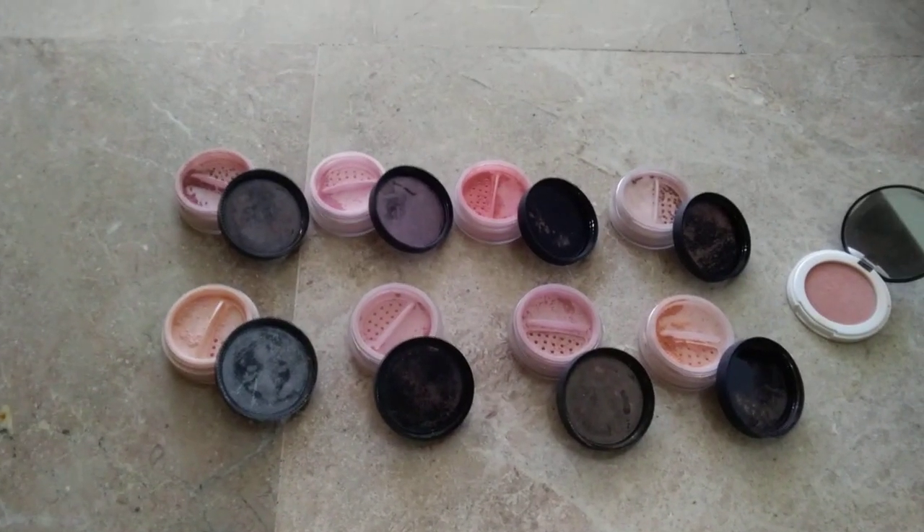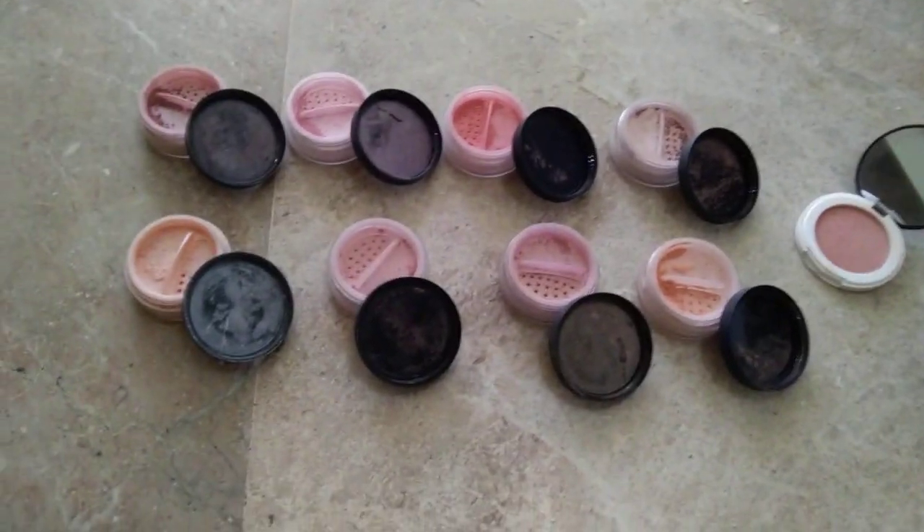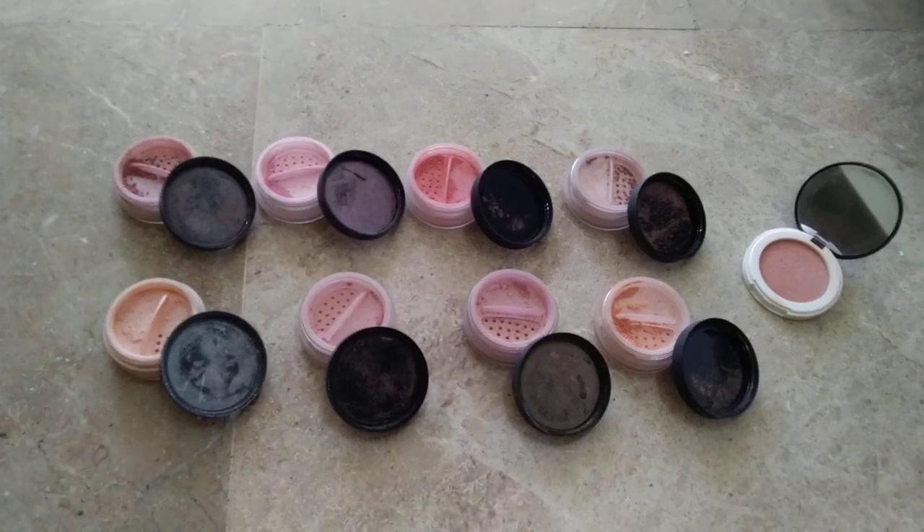This is my Lily Lolo Mineral Blush Collection. I can't remember all the names off the top of my head.